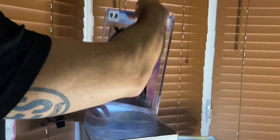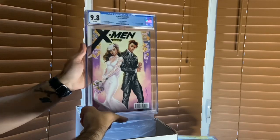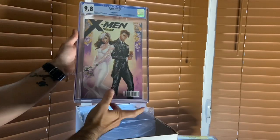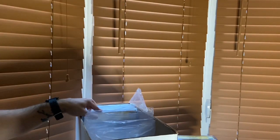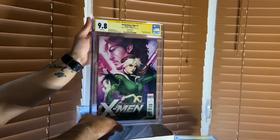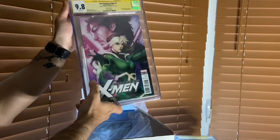Then I have X-Men Gold number 30 - the J. Scott Campbell cover. This was a mystery cover in a poly bag; I had to open it up to see how it looked, and it's gorgeous. This is a very important book to have in the collection since that is the issue where Rogue and Gambit finally get married. And then we just saw the Artgerm Astonishing X-Men #1, but now it's signed by Artgerm - I love this cover so much that I own it twice.